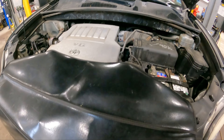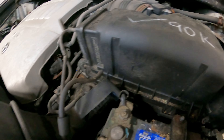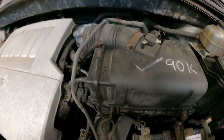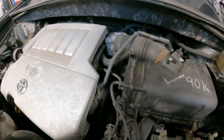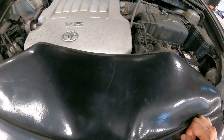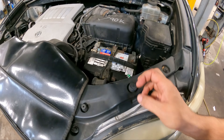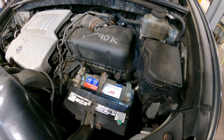Good afternoon ladies and gentlemen. Today on Customer States, we have a 2008 Toyota Highlander. Customer states they have a no-start condition. Well, we started the vehicle and I can't recreate it — we tested it, shut it off, started it again, couldn't recreate the customer's complaint.